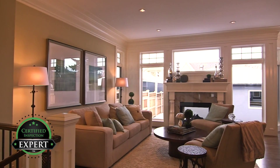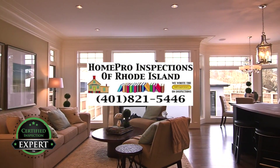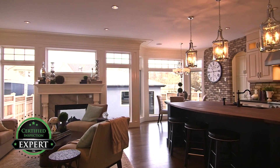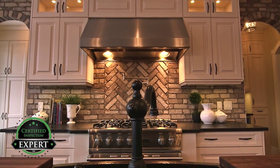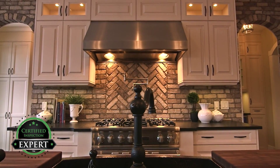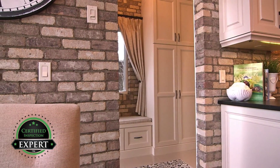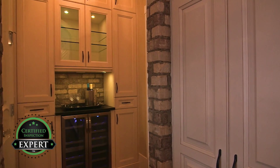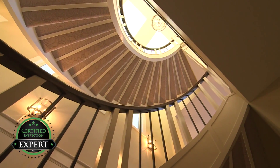Why let the buyer's inspector ruin your deal? It's much smarter to know about these things, have them repaired, or get professional estimates for the needed repairs before your buyers arrive. This will reduce the surprises that could occur after you thought you had a done deal. This allows you to reduce the possibility of renegotiations that can otherwise occur, which will reduce the buyer's leverage and turn the offer to purchase into a no-hassle sale.